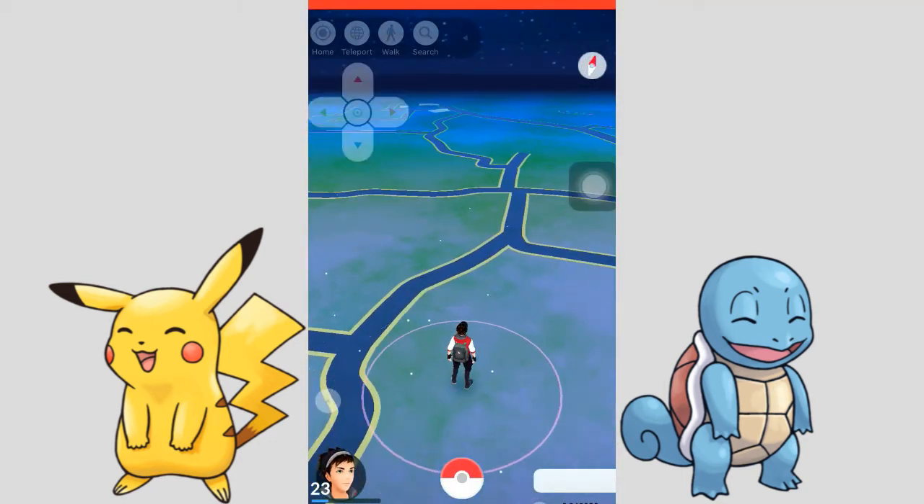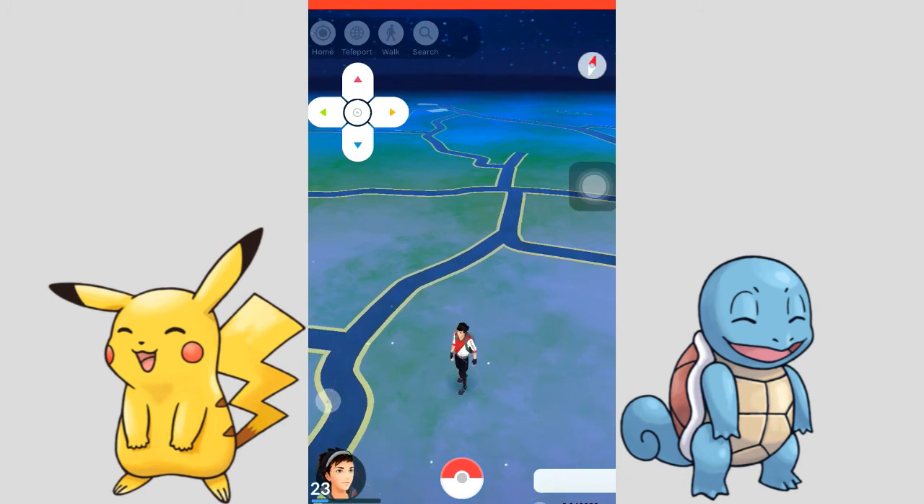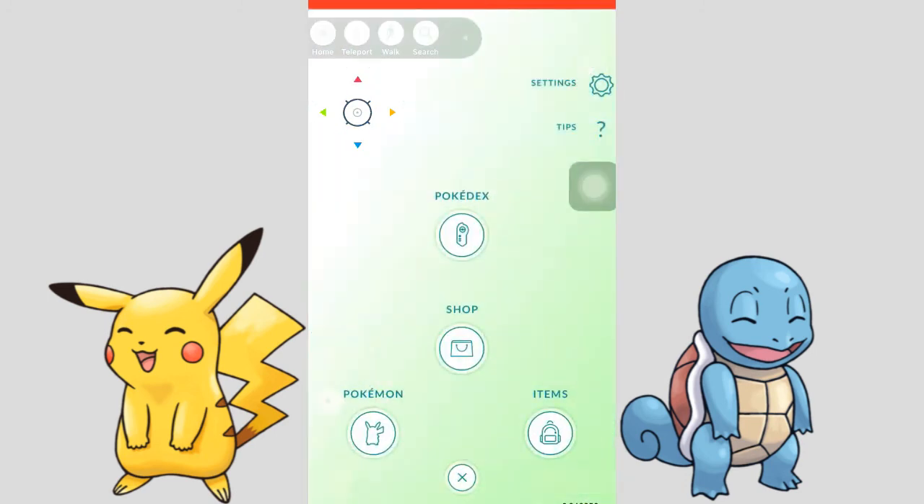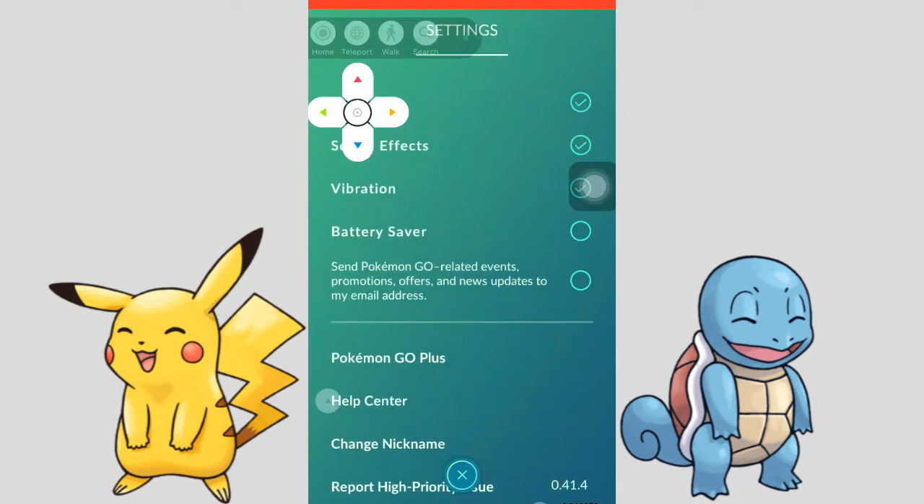I'm just logging into my Pokemon Go account and now it's working without any issues. Going into settings, I can see I have the latest version of the Pokemon Go hack — in the bottom right corner it says version 0.41.4. Go download this version and you'll be fine. Make sure to subscribe to my YouTube channel, and I'll catch you guys in my next video.